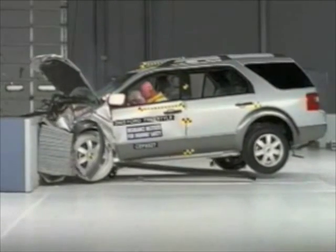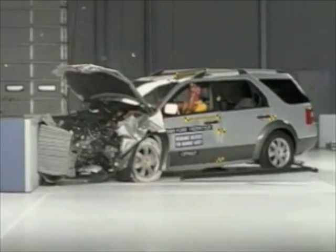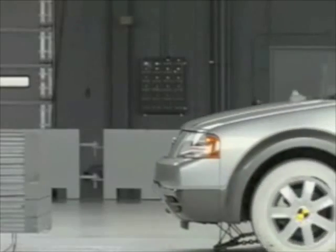The front end smashes and crumples on impact. It effectively takes the brunt of the head-on collision and protects the passenger cabin.